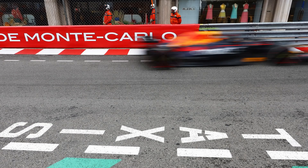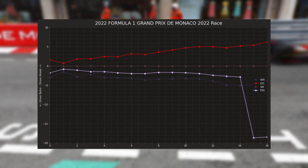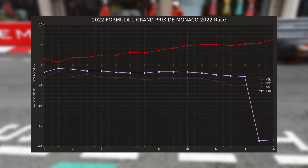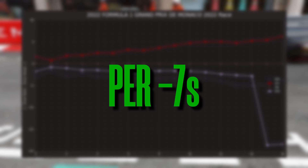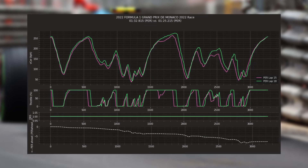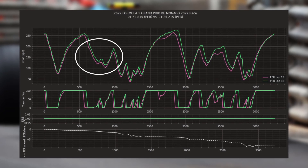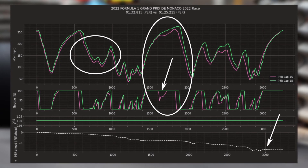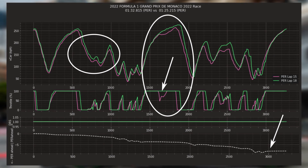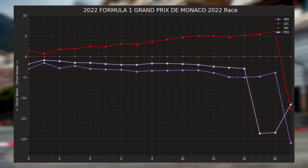Lap 18 — this is where it gets very spicy and a lot of things happen quickly. Leclerc is easily 25 seconds ahead of Perez, which should be an okay but pretty close pit stop window. But then Perez's first flying lap on inters is a full seven seconds per lap faster than Leclerc's last lap on wets. Turn 3 and 4 are so much faster; he no longer needs to lift through the tunnel. By Sector 3, he's not just taking tenths out of Leclerc — he's taking seconds. Leclerc exits the pits and comes out behind Perez. Verstappen then pits and maintains his gap behind Leclerc.